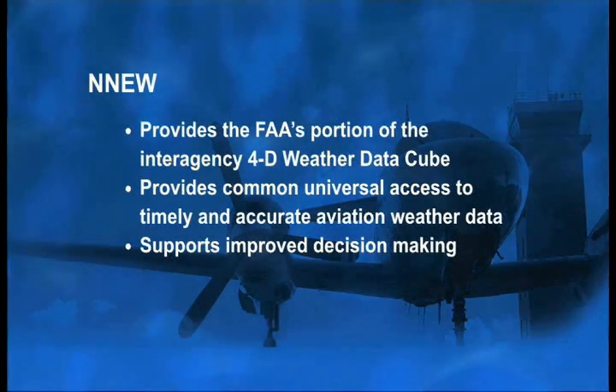National Weather Service, Department of Defense, NASA, industry, and other potential users will all participate as well. NNEW is the program that will implement the FAA's portion of the 4D weather data cube, providing FAA users with benefits such as universal access to timely and accurate aviation weather data to support decision-making.